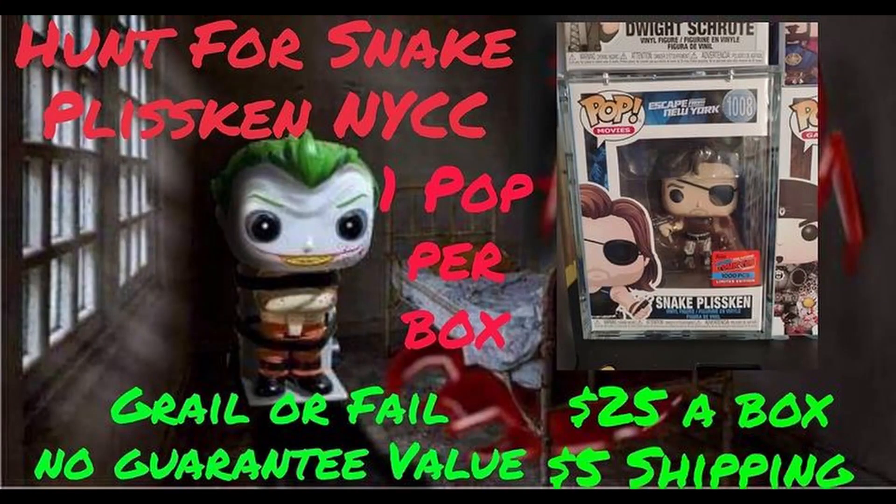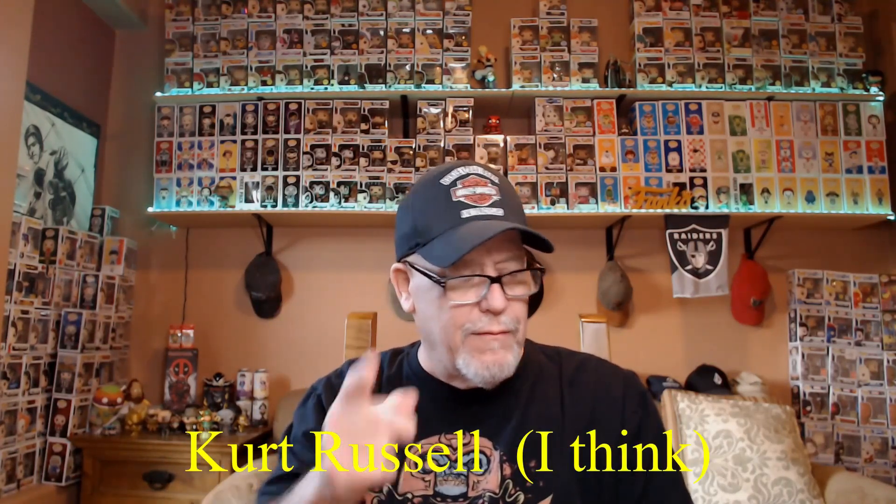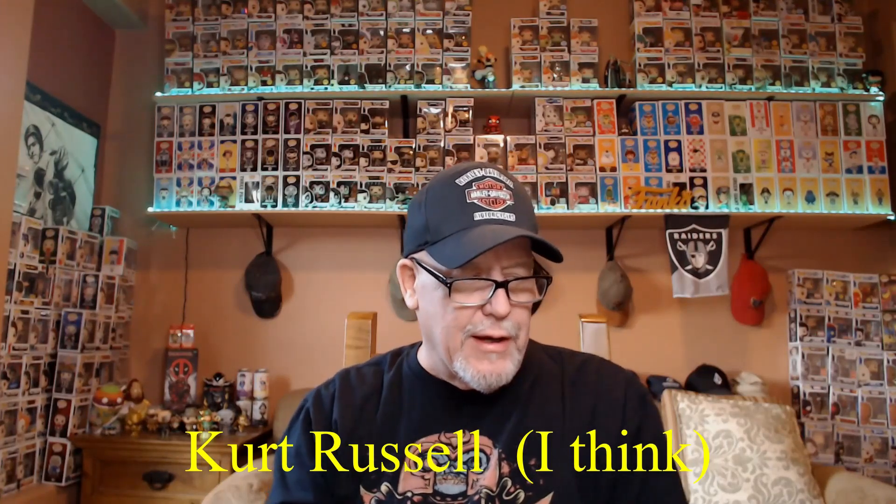Funko Asylum — he's an Instagram guy and a YouTuber. I've talked to him quite a bit, watched several of his lives. He's a nice guy, very polite. He did this hit-or-miss mystery box. This box was a hunt for Snake Plissken — it's an NYCC pop from the movie Escape from New York — and it's a really neat pop.